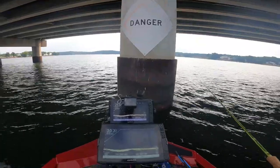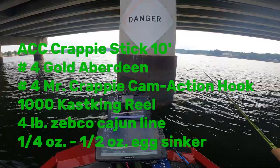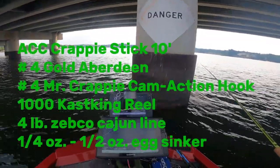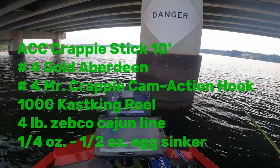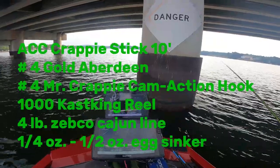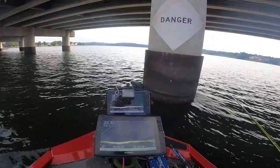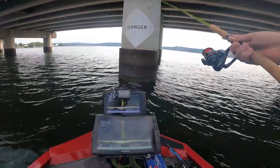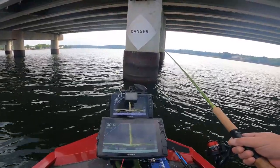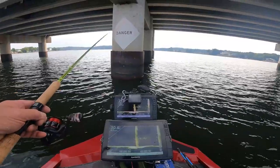I'm using a half-ounce weight, and a minnow on a number four hook about eight to ten inches below that weight, fishing right down beside this piling. I'm down 25 feet.